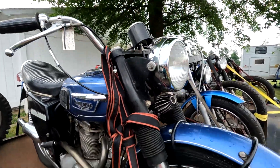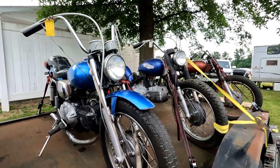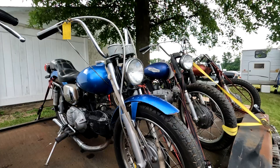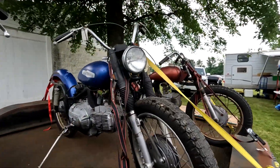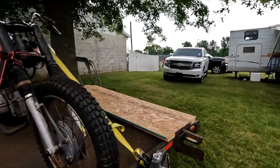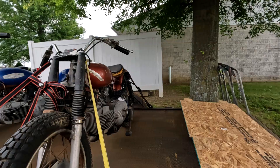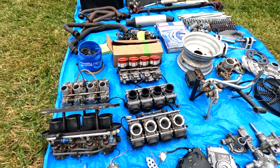There's a '68 Triumph for 2,000 bucks, and a 1970 Harley Sprint for 700 — this one's only 400. Lot of bike stuff at this swap meet.